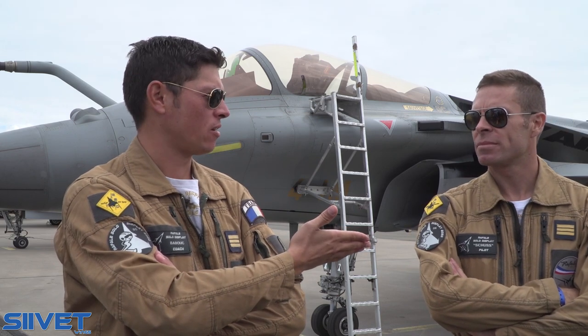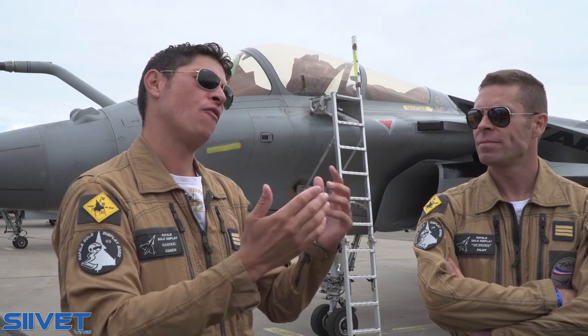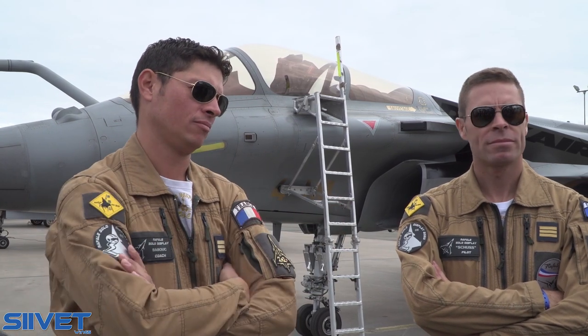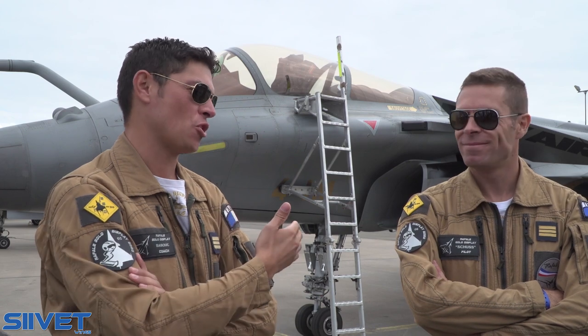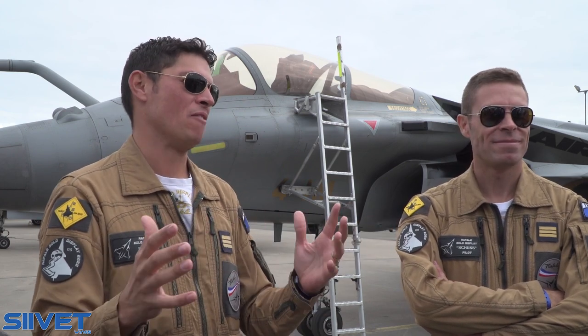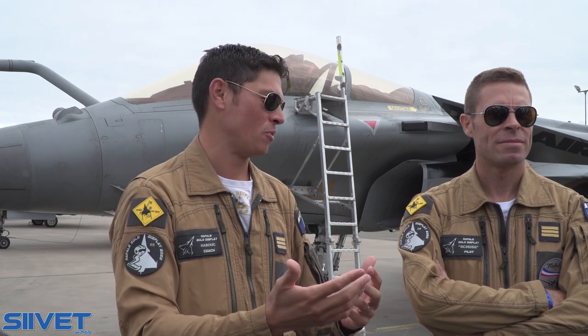We spent one year together at EC 1/7. Before that, he was on the Mirage F1 and I was on the Mirage 2000. The community is quite small, so everybody knows each other, and that's why we can make these choices.